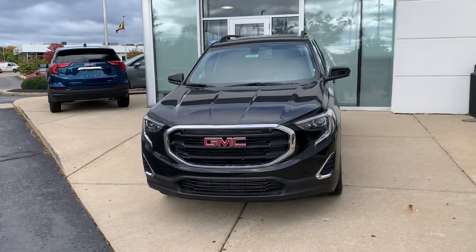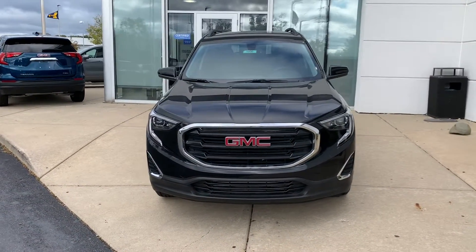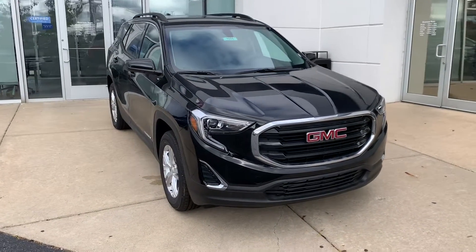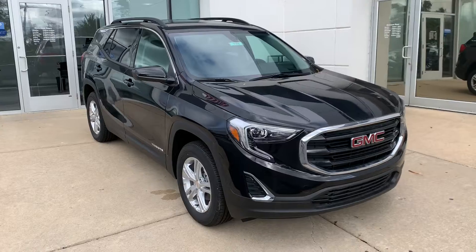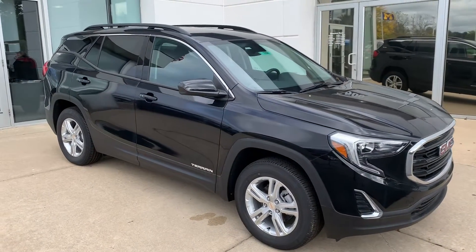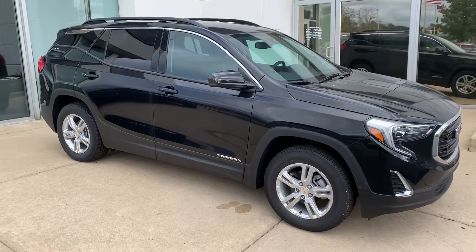The 2019 GMC Terrain comfortably seats five people and is available in four distinct trim levels: SL, SLE, SLT, and Denali. This particular model is outfitted in the popular SLE trim level.